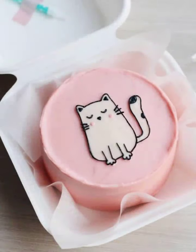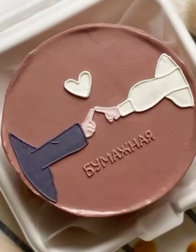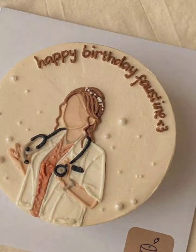Imagine tiny cakes packed with flavors and adorned with the cutest decorations. From classic cupcakes to whimsical shapes, the possibilities are endless. We will show you how to create miniature masterpieces that are as delightful to look at as they are to eat.